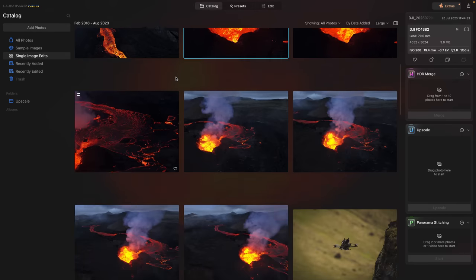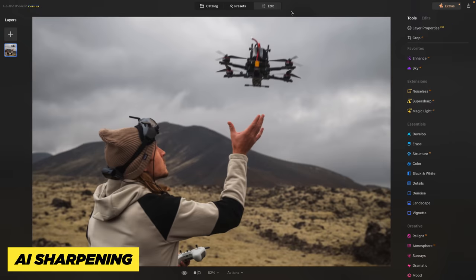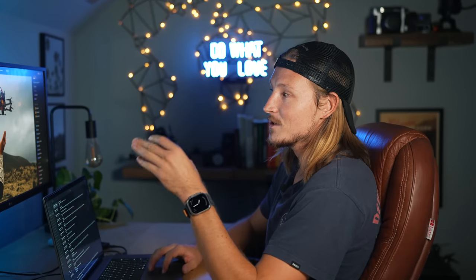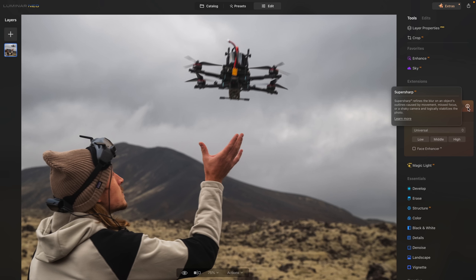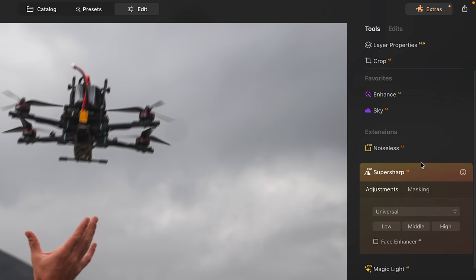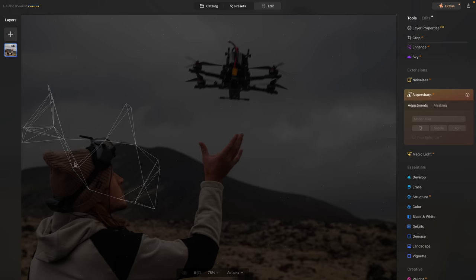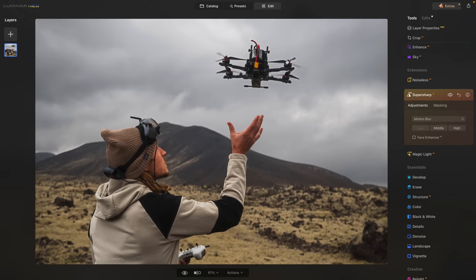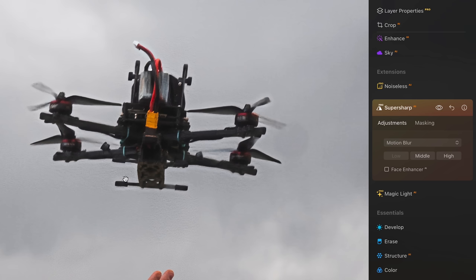Next up, I'm going to pick a photo that my girlfriend Nicole actually took of me flying the drone and catching it. This one was super cool, but the only problem was it was really out of focus — just because it was moving. They have an extension where you literally just click one button and it'll make it super sharp. So you go to Super Sharp, come into motion blur because I just want the drone sharpened, hit low, and boom — just like that. You can see the before and after. It did a little bit of a weird thing around the propellers, but it's not too bad. The end of this cord here went from blurry to sharp. It's a really cool tool to repair mistakes you made while shooting.